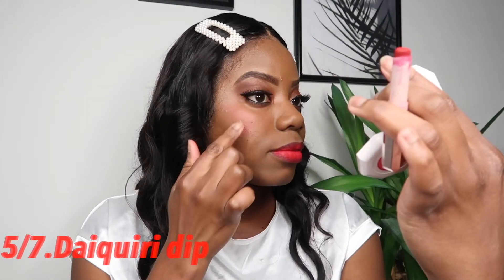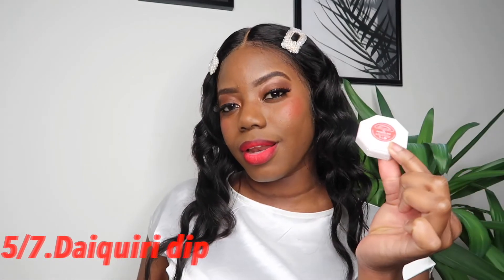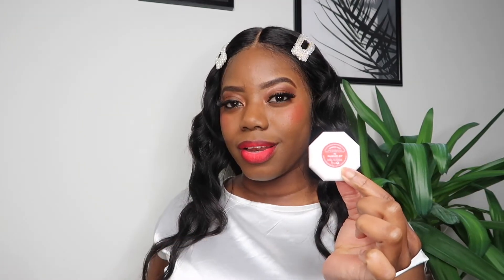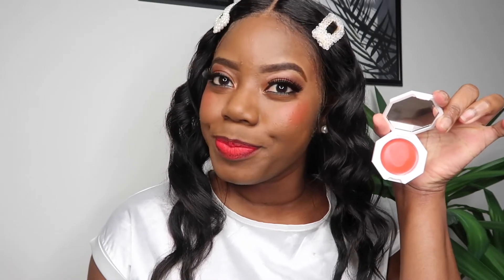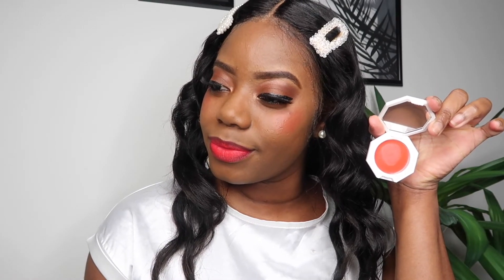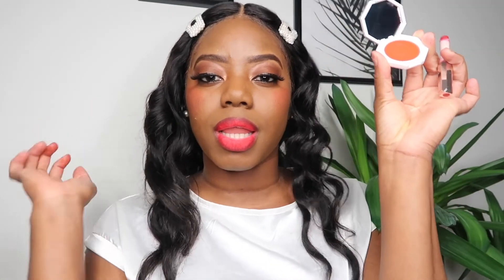Daiquiri Dip is the red blush and this is one of my favorite colors. I'm feeling this — I love this red, it's popping. I applied a Mattemoiselle Madame lipstick on the lips to complete the look. The thing about this color is that a little goes a long way. This is the perfect red for every skin tone, and for my melanin ladies this is definitely one I would suggest.